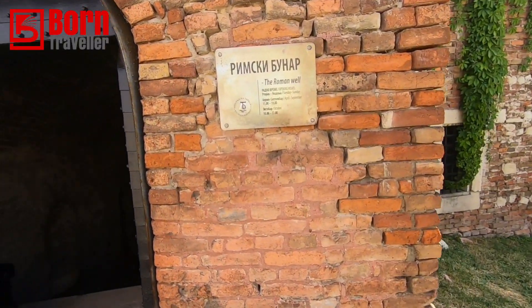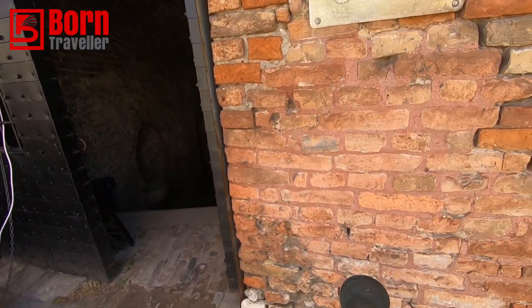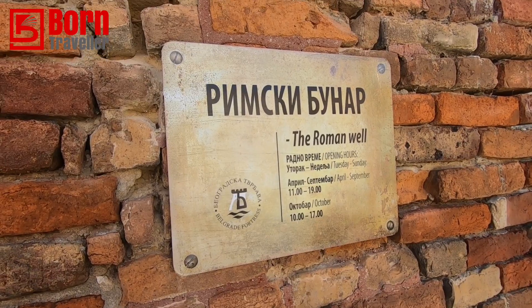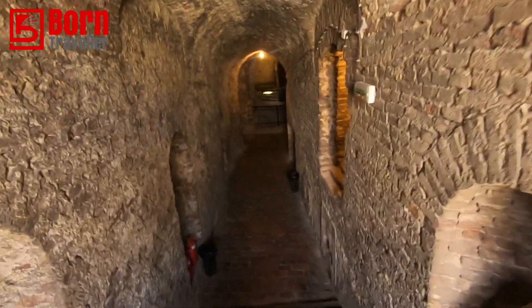So this is the Roman Well. How much is it? 120 dinara - that's just about a dollar, pretty cheap. Let's go have a look and see what's there.